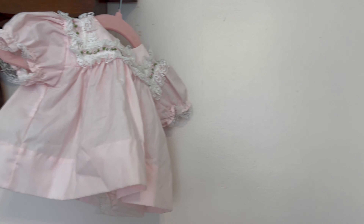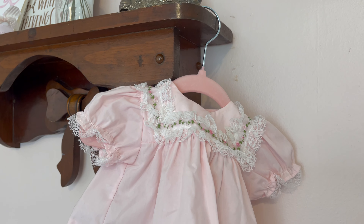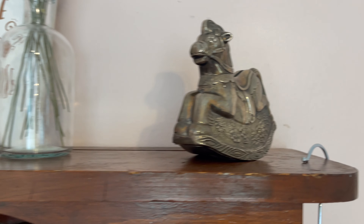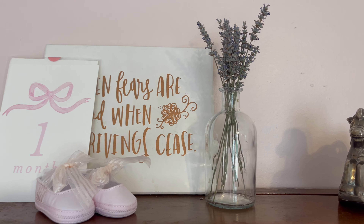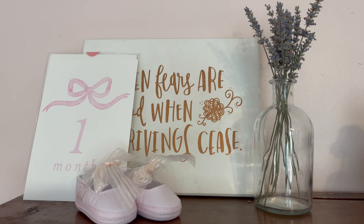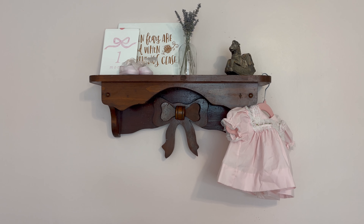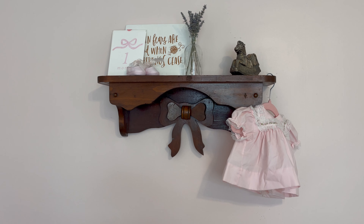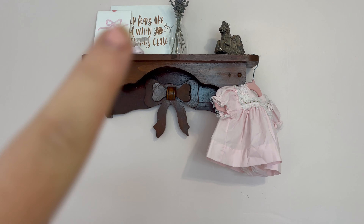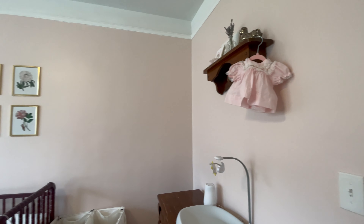This little outfit is actually one of my outfits from when I was a baby, and I can't wait for her to fit into it. This little rocking horse is actually a piggy bank from a friend. We have some dried rosemary from a friend's garden, a little sign that says 'when fears are stilled and when striving cease,' a one-month sign, and these cute little shoes. I can link the shoes and the monthly cards below — everything else is from antique stores.